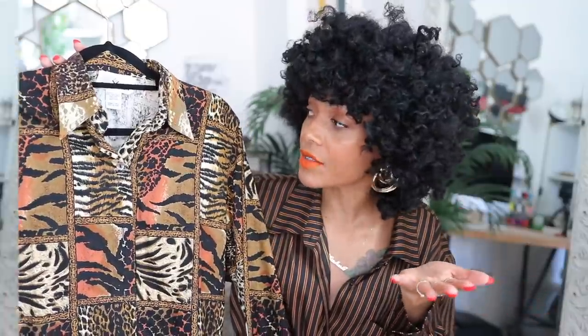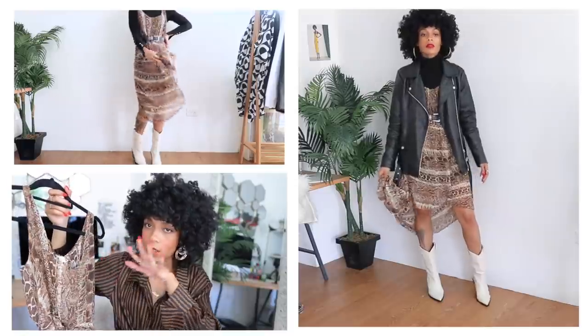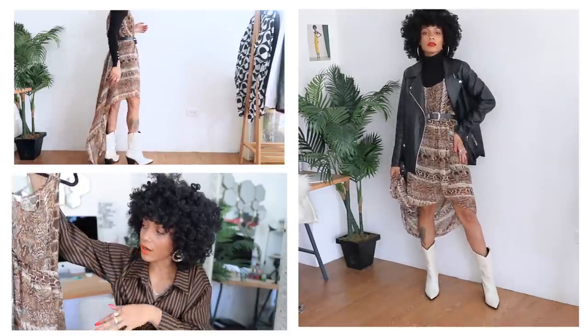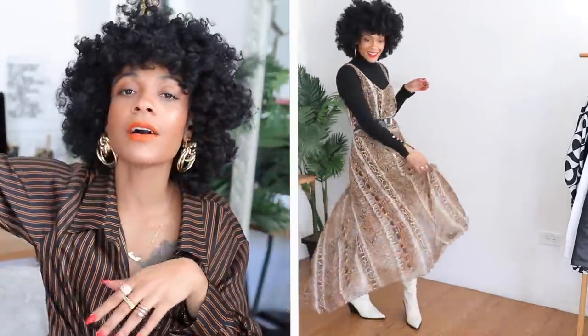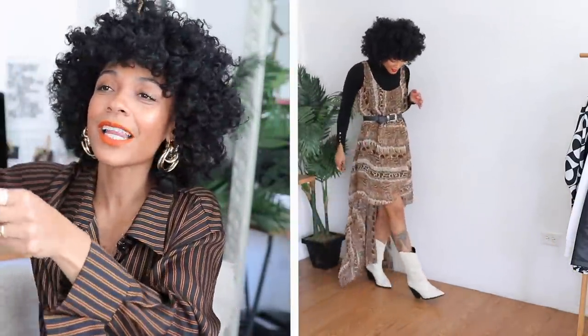Next up is this snakeskin print dress inspired by Zara's snakeskin print top and skirt. I'm not sure if it's a swimsuit cover-up or if it's just super sheer — but it's really sheer and in a size 12. I love belting things that are too big: it cinches the waist, gives it more silhouette, and makes it more fitted. I love how flowy this is — I love things that are just flowy, like leaving a trail behind me.